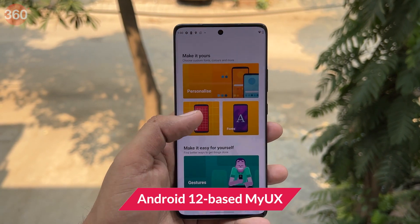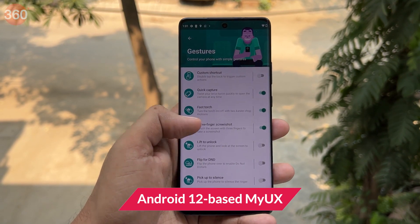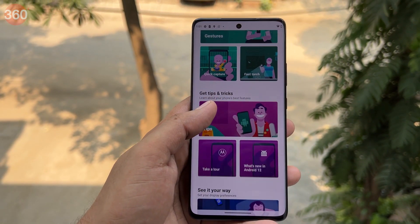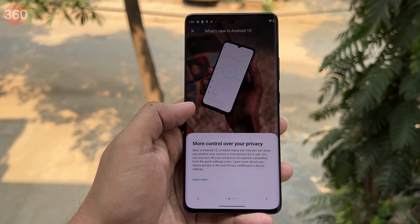The Motorola Edge 30 Fusion runs on the Android 12-based MyUX skin out of the box, which offers a near-stock Android experience. These include Moto gestures, custom wallpapers, and personalization options. Motorola is promising two major Android updates and three years of security support for the Edge 30 Fusion.